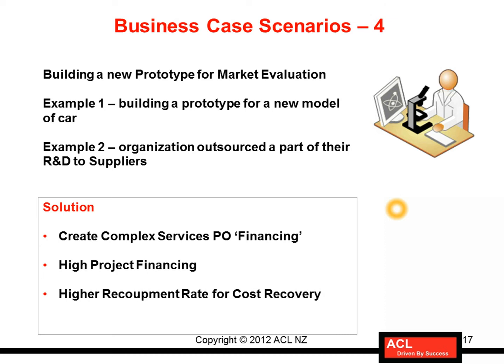The solution in such cases could be creating a complex services PO with financing terms. Financing will involve a large amount of advance money paid to the supplier, which has to be recovered at a high percentage rate — that's the high recovery rate for cost recovery mentioned as another key aspect of this scenario.